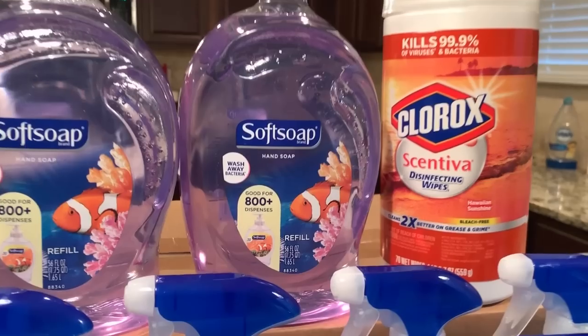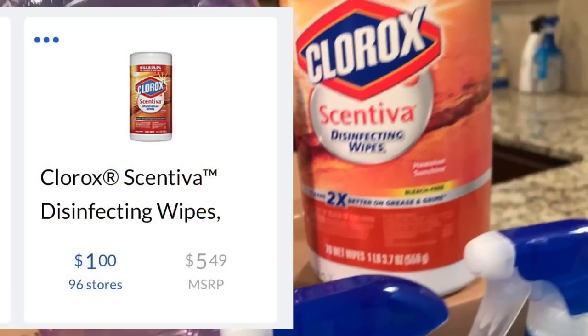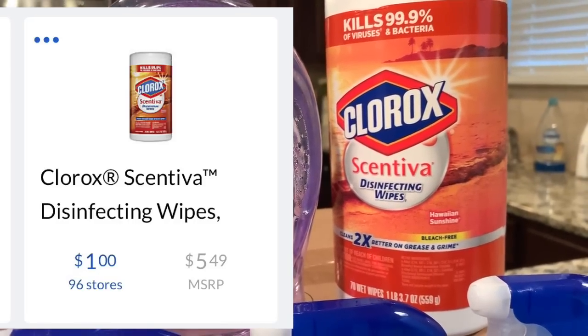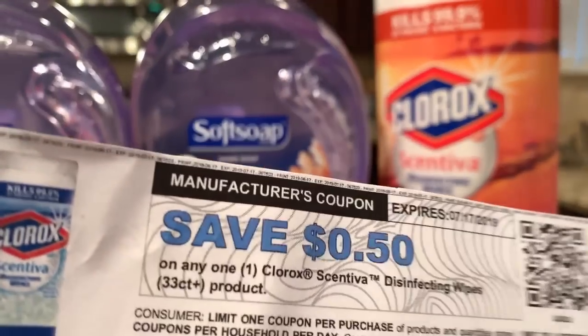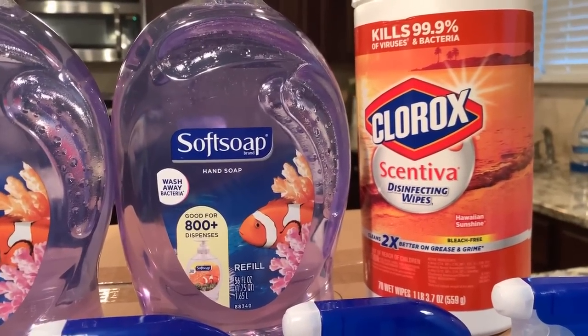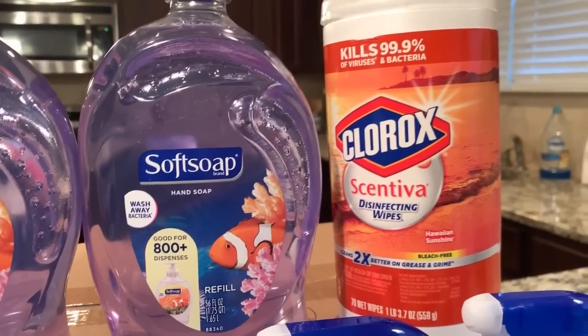The next item I picked up was the Clorox Centiva wipes. These are the 70-count wipes in the Hawaiian Sunshine scent. These are $1. I actually used a 50-cent-off-one printable coupon on this as well that I got from the Clorox website, and that made it $0.50 for the 70-count wipes.